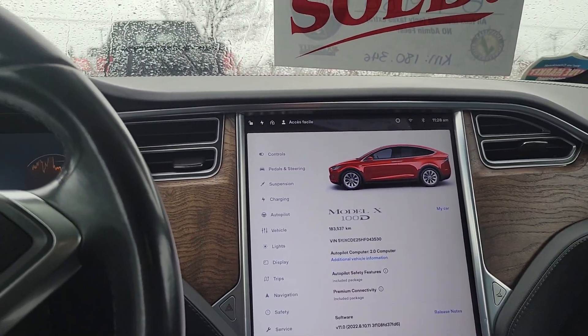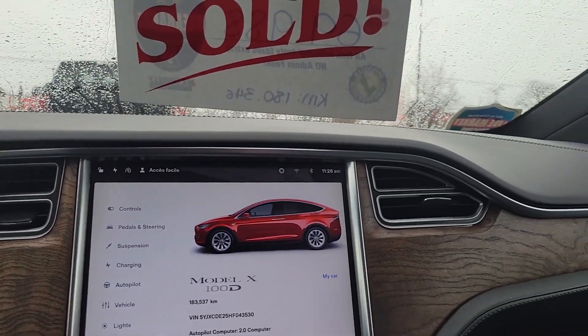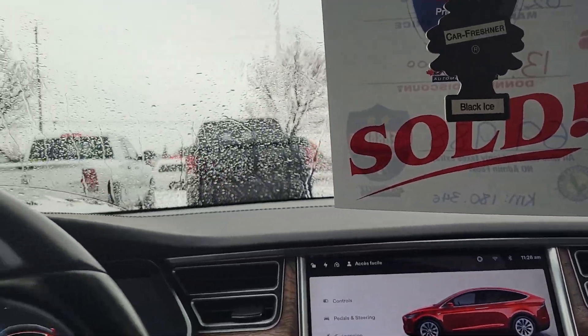Anyway, my name is John Petticombe, 613-260-6088, if you have any questions. And I'll show you the front of the car real quick.